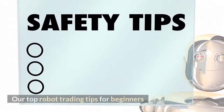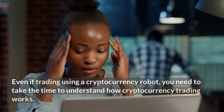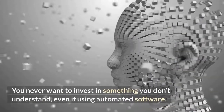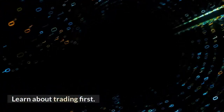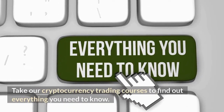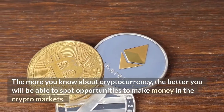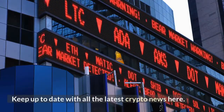Even if trading using a cryptocurrency robot, you need to take the time to understand how cryptocurrency trading works. You never want to invest in something you don't understand, even if using automated software. Learn about trading first — getting to know the basics will help you better understand how the robot works and how best to utilize it. Take cryptocurrency trading courses to find out everything you need to know. The more you know about cryptocurrency, the better you will be able to spot opportunities to make money in the crypto markets.